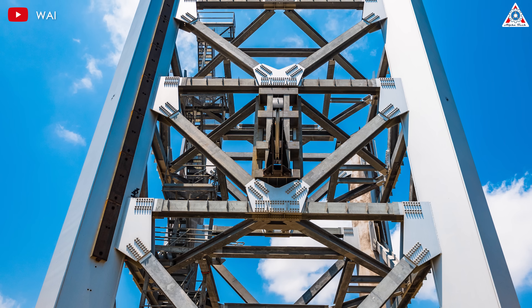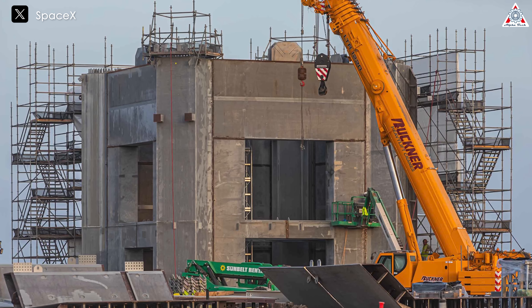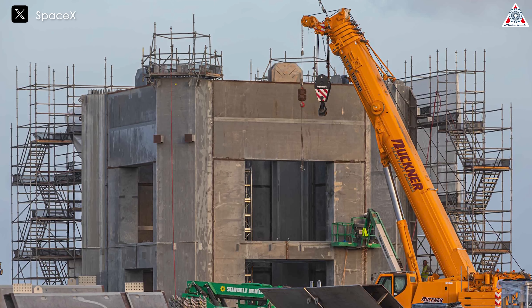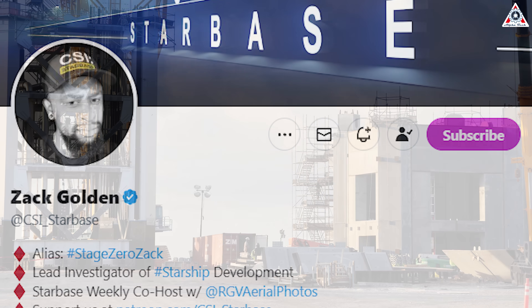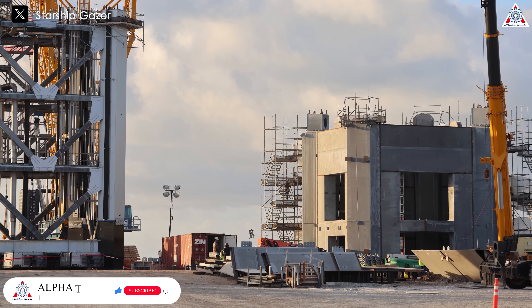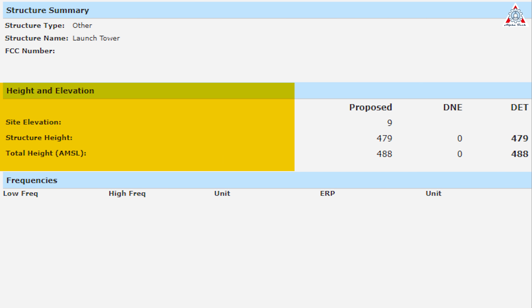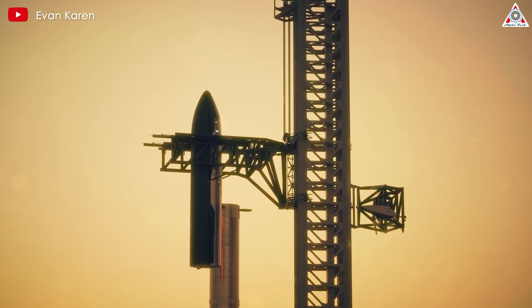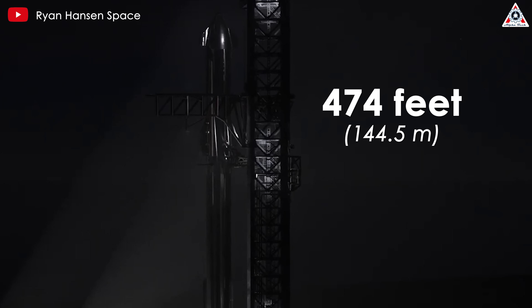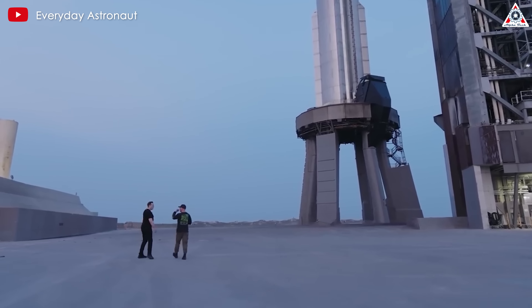The new tower currently has nine segments and appears not to need any additional segments as construction has already begun. Based on observations, the new tower will be slightly taller due to an elevated foundation. According to Zach Golden, this new foundation is 13.4 meters high, surpassing the height of the first tower's foundation by one and a half meters — that one was 11.9 meters. FAA documents support this: a March 2021 document lists the height of the first tower at 469 feet, or 143 meters, not including the approximately 3-meter lightning rod. Documents from April this year show the new launch tower to be 474 feet, or 144.5 meters tall. Since the segments have not changed, the increased height is clearly due to the higher foundation.